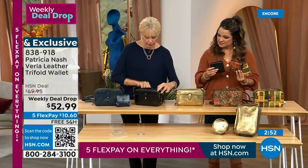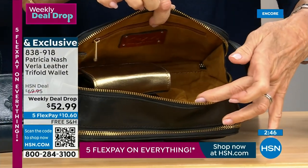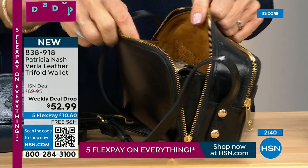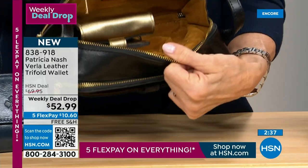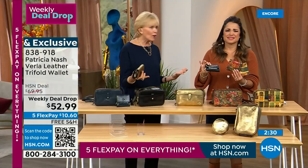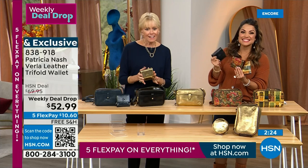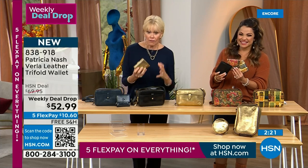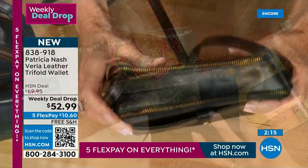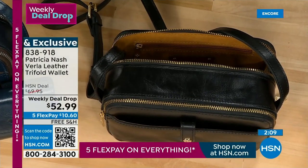I want to show you the wallet in the bag. Look at that — perfect. It didn't even take the whole width, height, or depth of the bag. So that just shows you how much this bag can swallow up. What a perfect match — you'd get both of these for about $150. Did you see the flex payment on the wallet? $10.60. So if you really love the handbag and want a matching wallet, this is just perfect. And honestly, wallets are the most giftable items every year, especially around holiday.